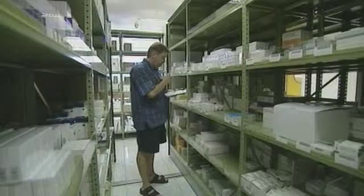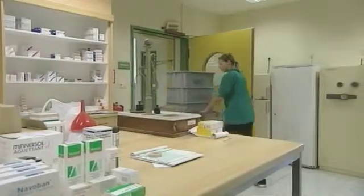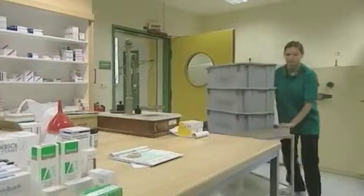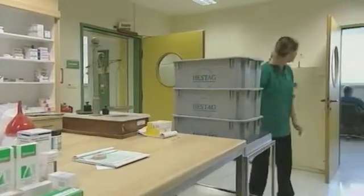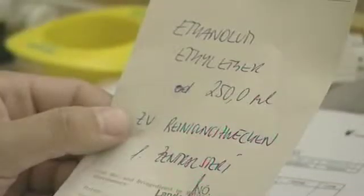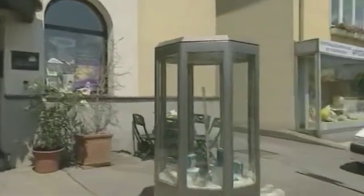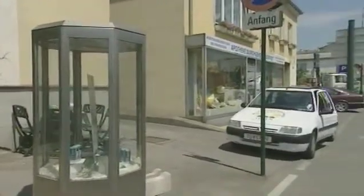In any hospital, it's essential to keep the pharmacy properly stocked. Scheduled deliveries are coordinated through a single local supplier. But sometimes medical staff may urgently need something that is out of stock and has to be ordered from one of the pharmacies in town — once again, a job for the electric car.